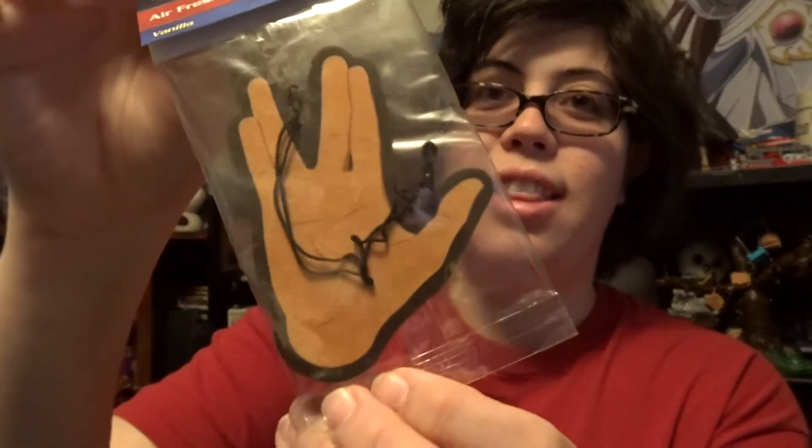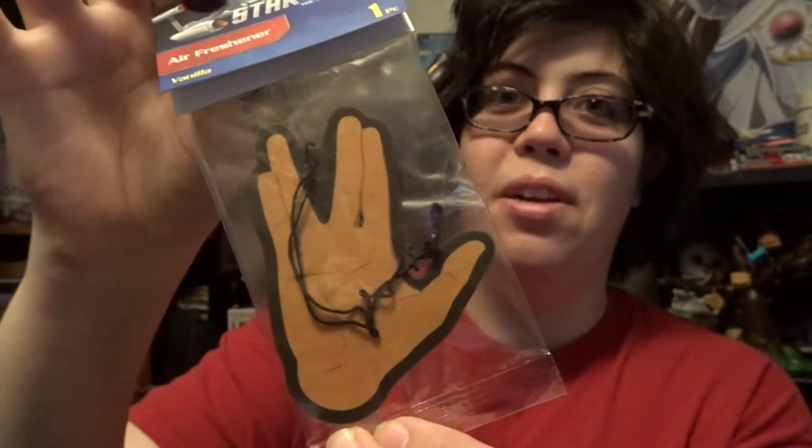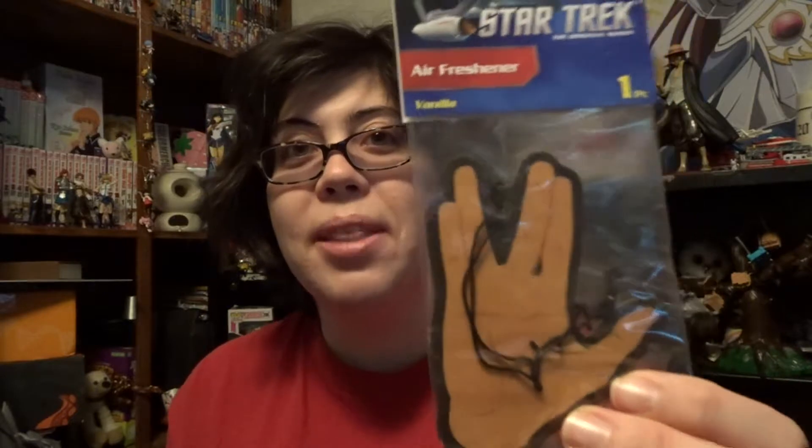Next is an air freshener with the Vulcan symbol for Live Long and Prosper. I would normally be so much more excited, but I can't decide if I'm happy or not. It's vanilla flavored, so I will put this up in my car. Part of me is excited and part of me is disappointed because I did order half-off on a Loot Anime.